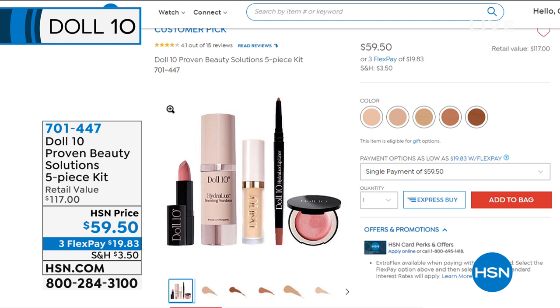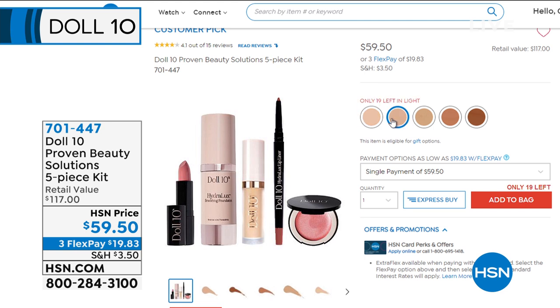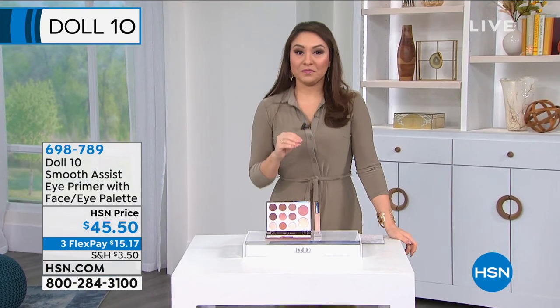It's a jaw dropper, a game changer — every makeup artist and every woman that's tried it says it's insane. Item number 698341 for the powder. Now, back to this kit — I've been calling it a Doll 10 starter kit and I threw out the challenge to purchase one thing. This is it: a five-piece kit with foundation, hydrolux concealer, lip liner, blush, and highlighter. Item 701-447 — a $117 kit. I started with over 400 and now have fewer than 300 left, just from mentioning it briefly.